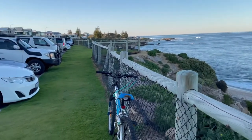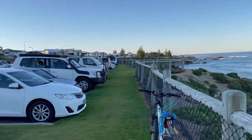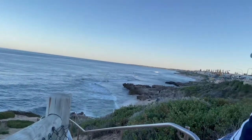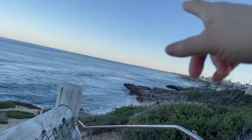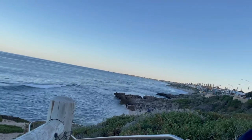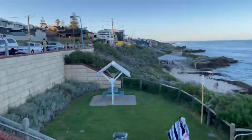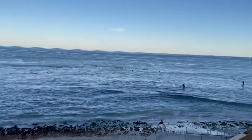It might warm up in a bit. Look where the paddle boarders are — it's calm enough for them to stand upright, so if we go all the way out there we should be fine. But there is reef all the way over there. Look at how pretty it is — the sun's starting to come up over there. Look at those paddle boarders standing up.